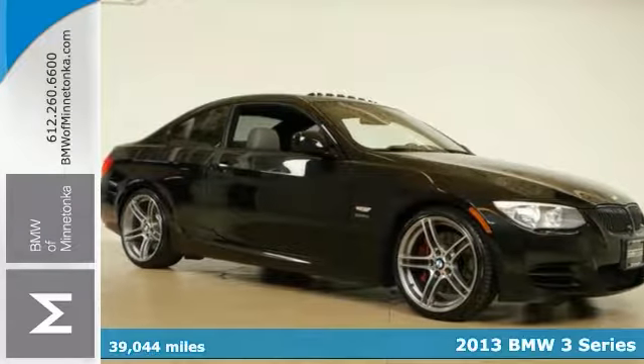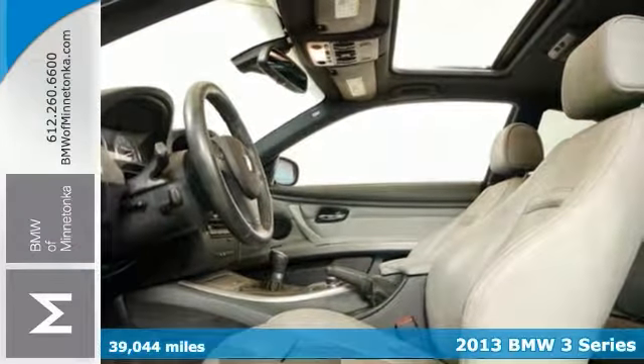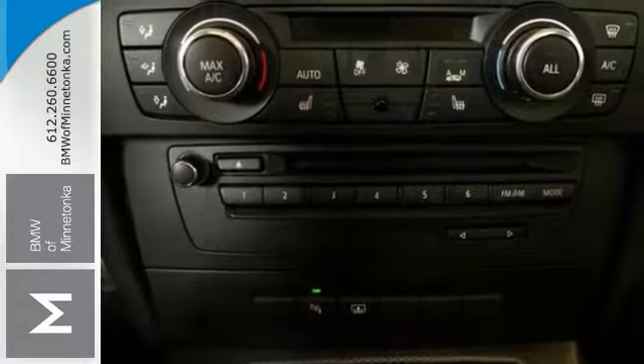Here's a 2013 BMW 335i. It has less than 40,000 miles and some amazing features, like the cold weather package, convenience package, and the premium package. And this one also has a premium sound package.